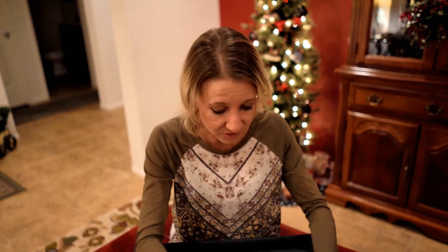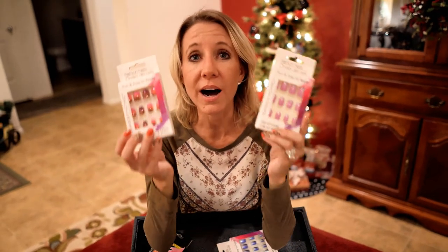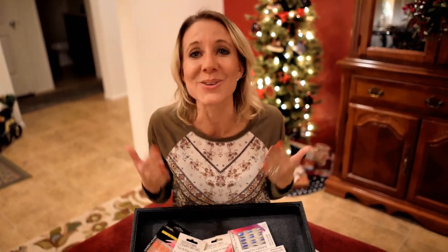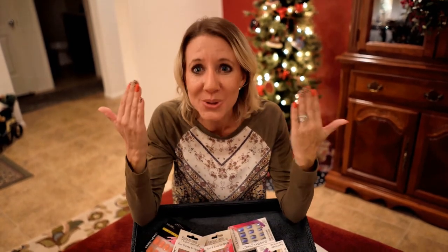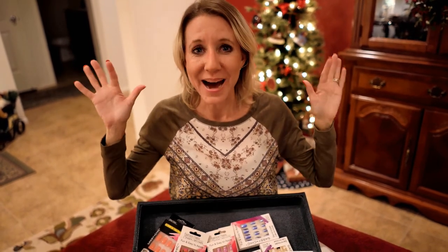You have got to get to your local Dollar Tree, because I'm telling you, the choices are unbelievable — there are so many to choose from. I hope you enjoyed my video and I hope you believe me now that you can go to the Dollar Tree and have your nails done in just a few minutes, beautifully. Don't forget to smash the thumbs up button and subscribe. Bye!